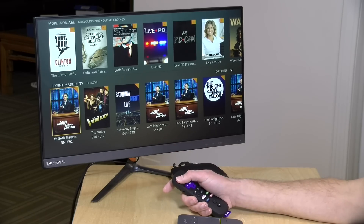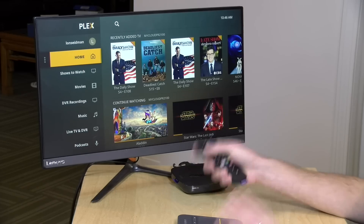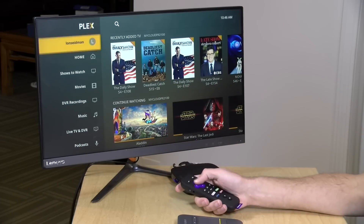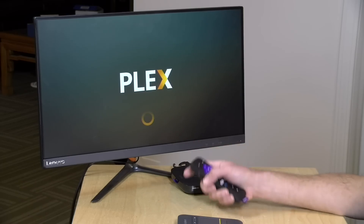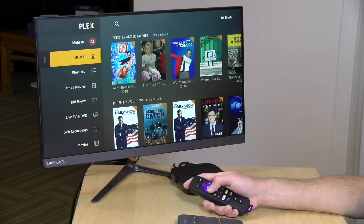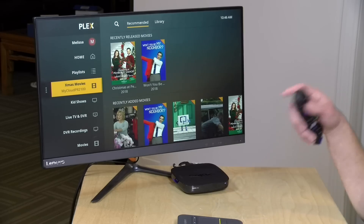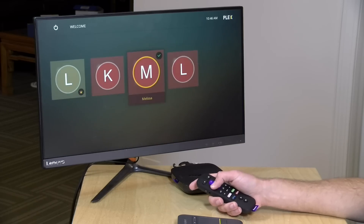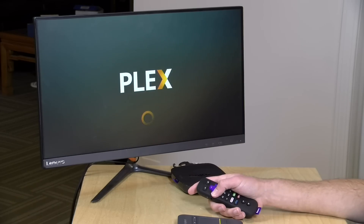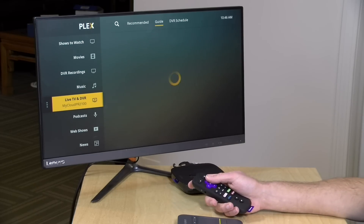It also supports multiple users. Right now we're logged into my account with my preferences set up. If my wife logs in, her interface will be customized to what she set up, and we won't collide with each other. So I don't have to worry about seeing Christmas movies front and center, but when she logs in she gets those Christmas movies right where she wants them. I really like that we can do that without messing up each other's experience.